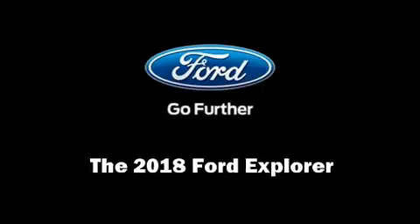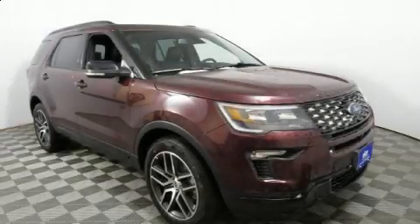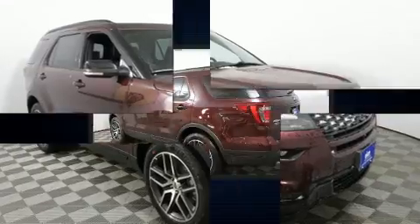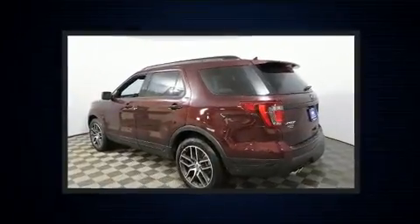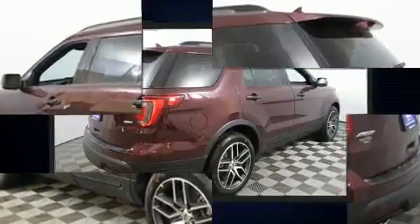Sensibility and practicality define the 2018 Ford Explorer. Under the hood, you'll find a six-cylinder engine with more than 300 horsepower, providing a spirited yet composed ride and drive.